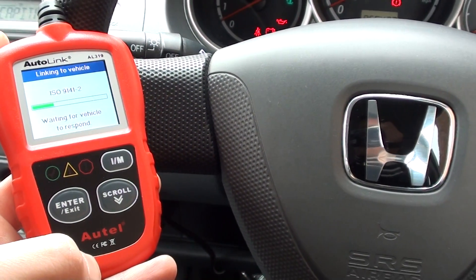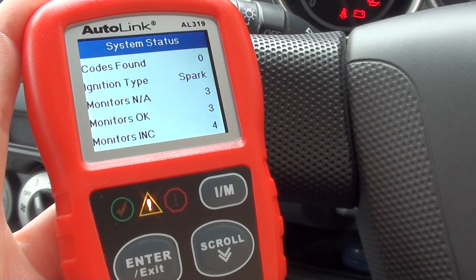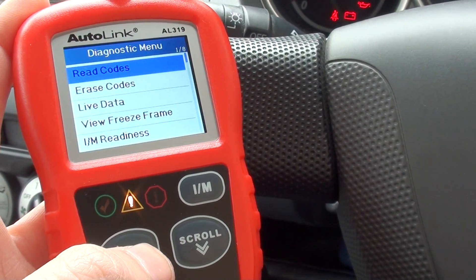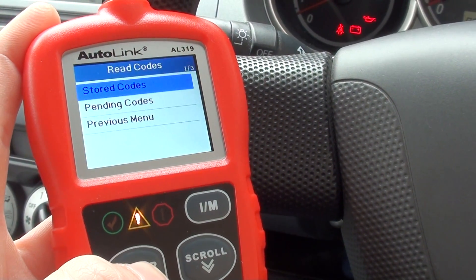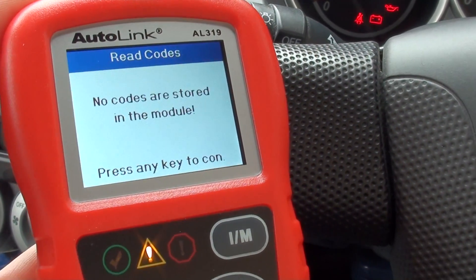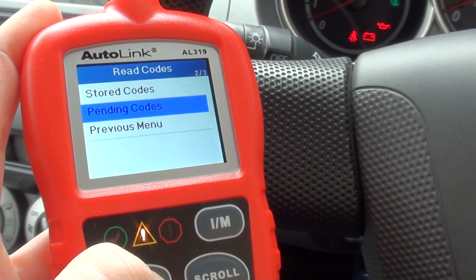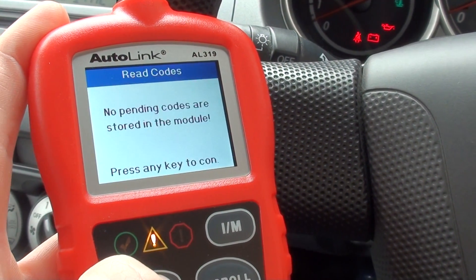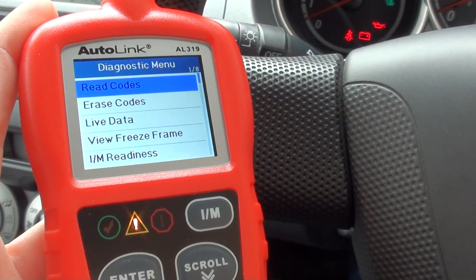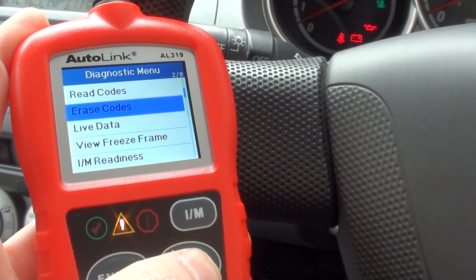It's telling us codes found: zero, which is a good sign. Let's double check — read codes. We got stored codes first of all: no codes are stored, which is good. Then we go down to check for any pending codes — again, that's really good.